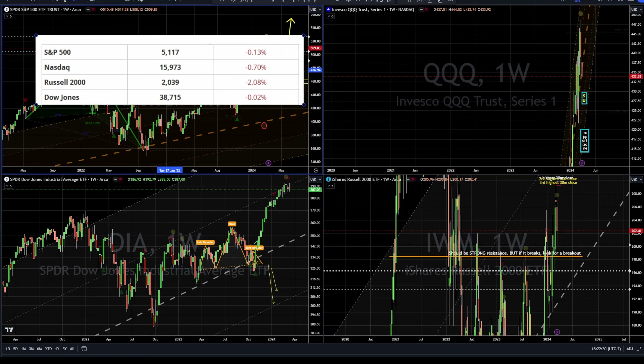Last week was red, and for the small caps it was the hardest — minus 2%. The NASDAQ minus 0.7%, the other two reddish, flattish red. So Friday was red for the indices. We're looking at a weekly chart of all the indices here. The S&P has had two indecisive weeks — you can hardly see the change. The NASDAQ, we can see slightly redder candles right there, two weeks in a row, so maybe relative weakness here.